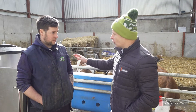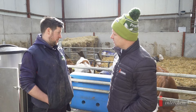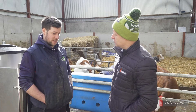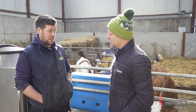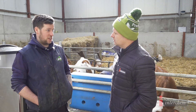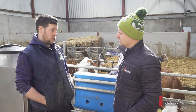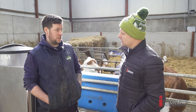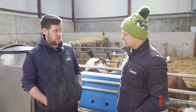We're on an automatic calf feeder — this is our third season with it now. Calves come in from day old into individual calf crates and they're there for a few days. From day one they're getting precision microbes, up to 30ml a day. After five days to a week, they come into the group pens and continue getting the precision microbes through the additional pump on the feeder.